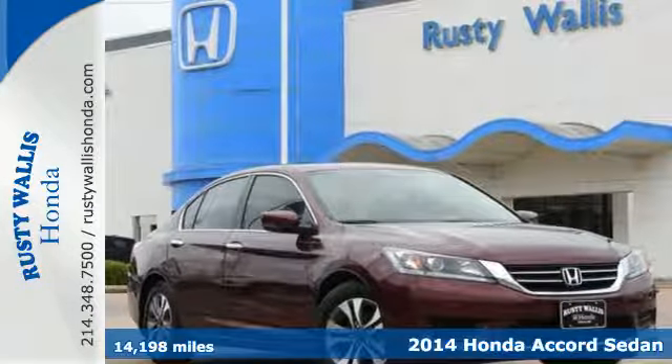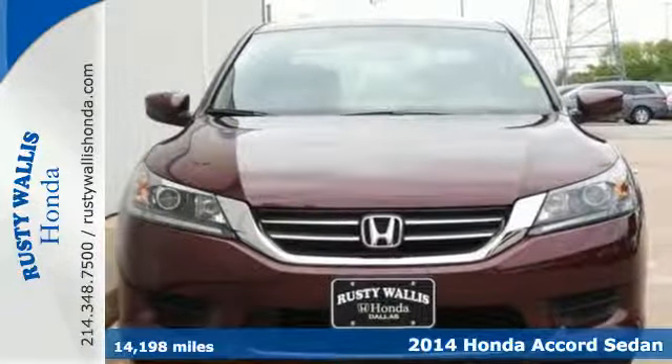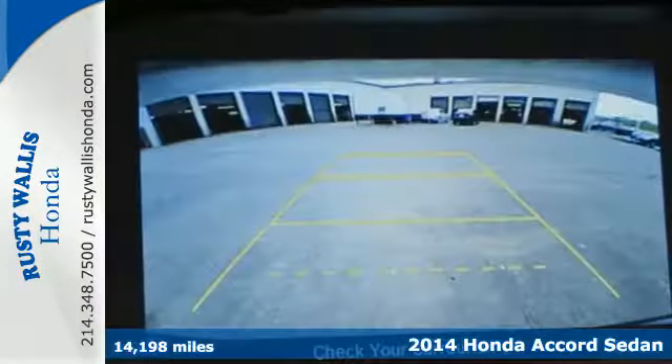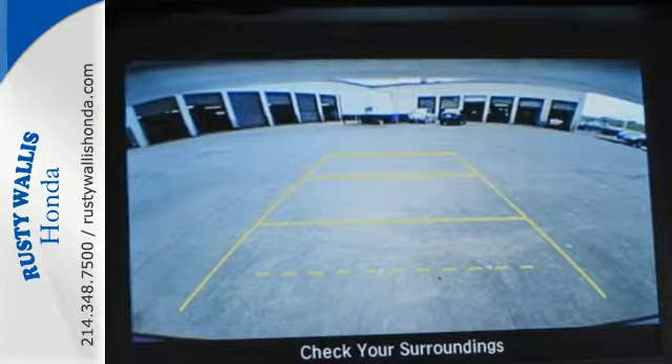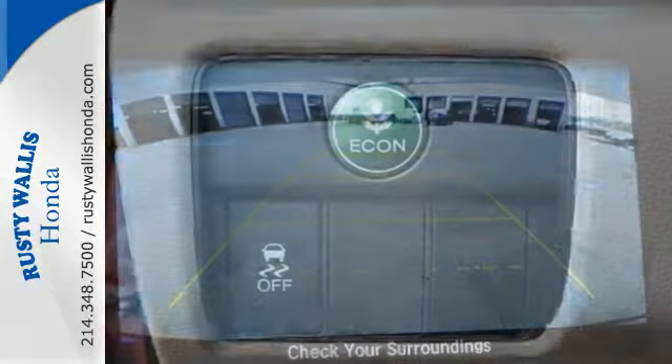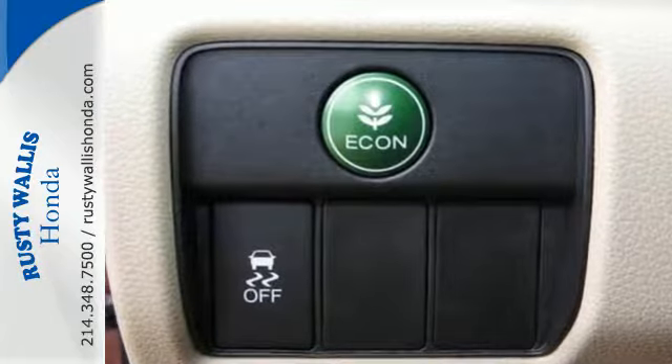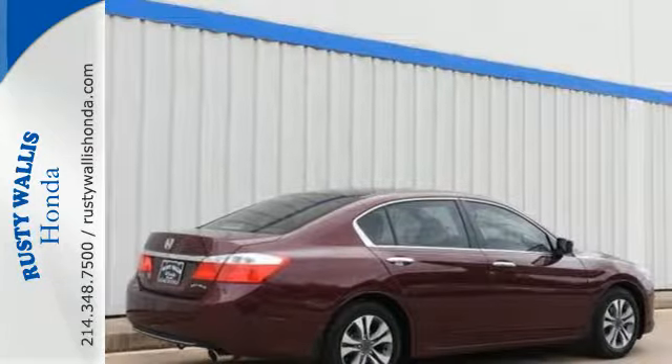Here's a 2014 Honda Accord. This highly decorated car just gets better and better all the time. It's been called a top family vehicle for many reasons, not the least of which are its innovative safety features like smart vent front side airbags, stability and traction control and brake assist.